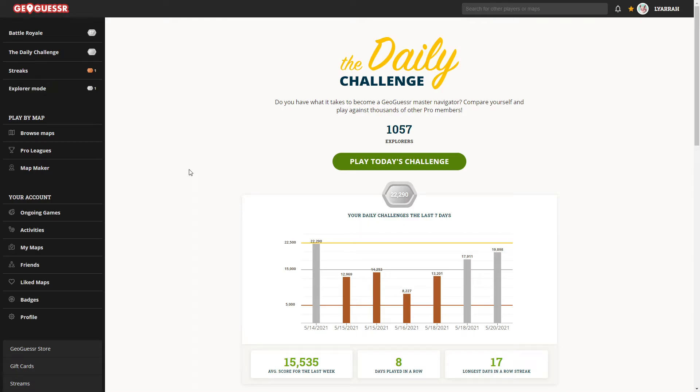Heyo! It's Liara, and we're back again with the GeoJazzar Daily Challenge. Technically it's still May 20th, but I believe this is meant to be the May 21st challenge because it's May 21st in most of the world. So we're gonna go ahead and hop on in right away.